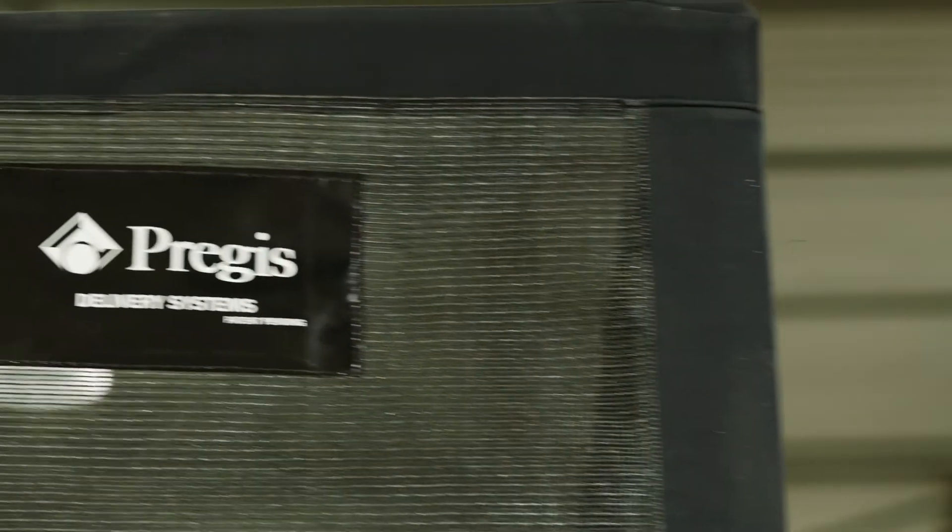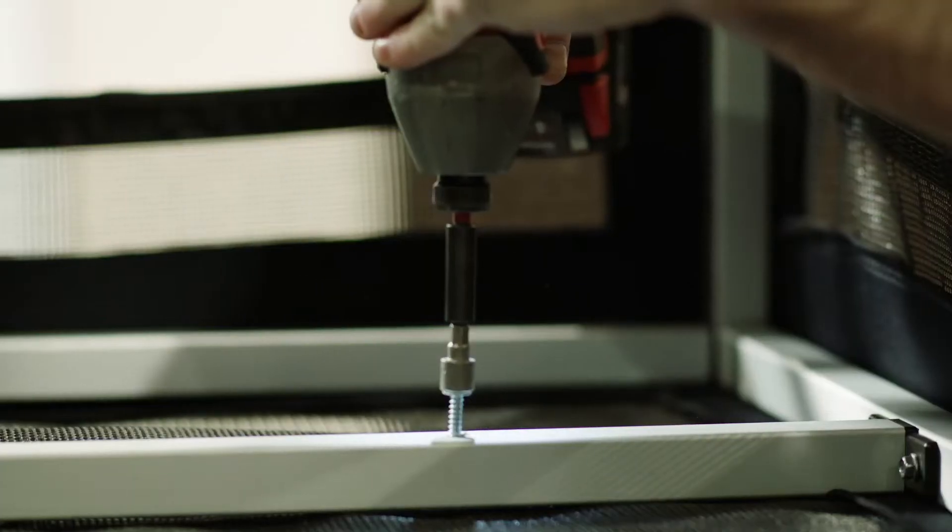so customers receive their orders economically, efficiently, and damage-free. Because we understand that process, we're able to simplify the challenges of our customers and seamlessly integrate our packaging solutions directly into existing pack lines